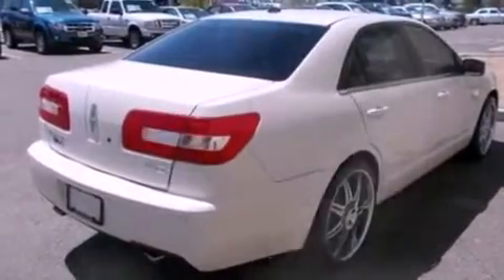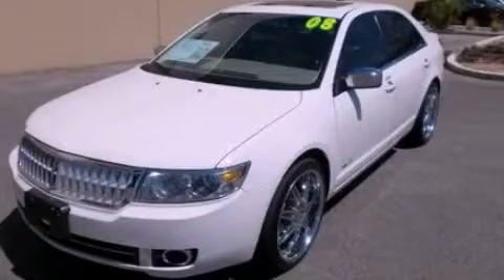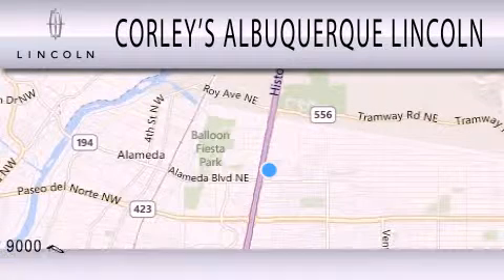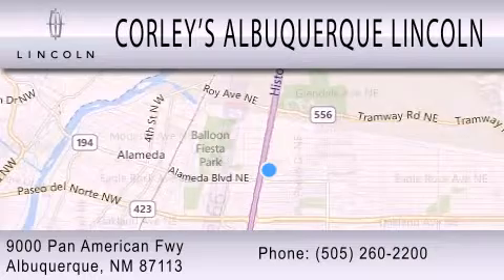We hope you found this video informative. Please contact us today. Corley's Albuquerque Lincoln is dedicated to doing everything possible to ensure that the experience you have selecting your next vehicle is as pleasant as possible. We're located at 9000 Pan American Freeway in Albuquerque.